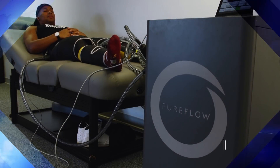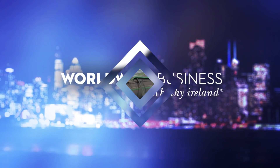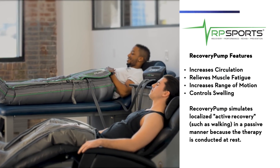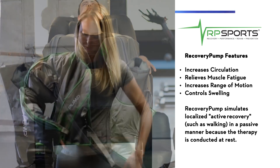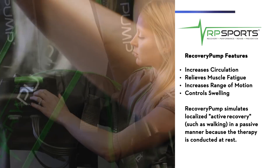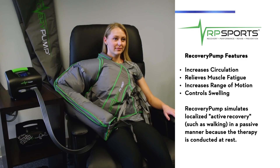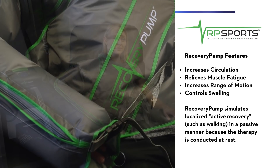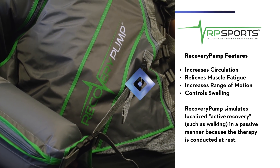The benefits of Recovery Pump from an athlete's perspective are: first, it increases circulation, which is beneficial because you're able to deliver freshly oxygenated blood to the muscle tissue; second, it relieves muscle fatigue; third, it prepares the joint for motion and increases range of motion; and lastly, it helps control swelling.